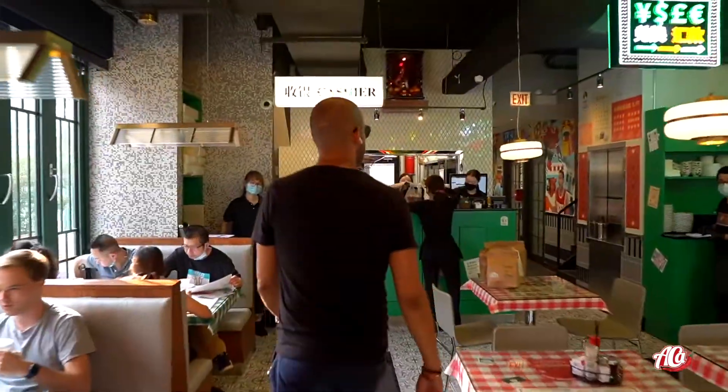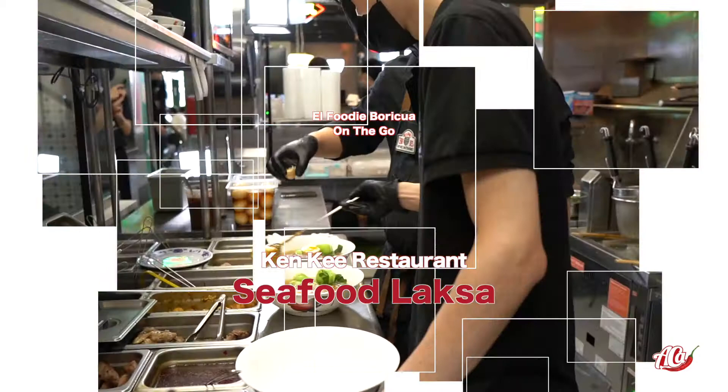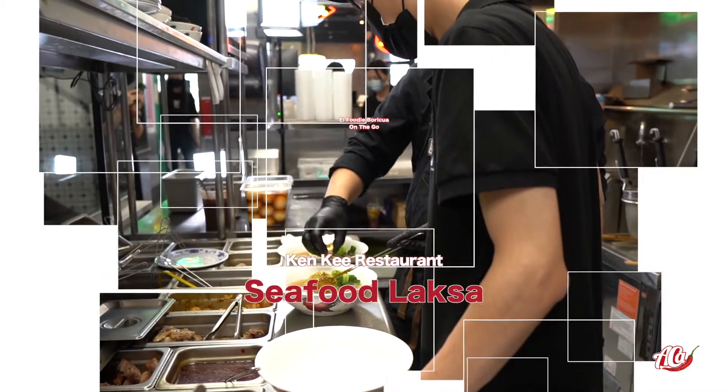I'm excited because I'm about to try some amazing Cantonese cart noodle dishes, but the main thing I'm waiting for is to see how they make their seafood laksa. So let's move on to the kitchen and see what's happening.